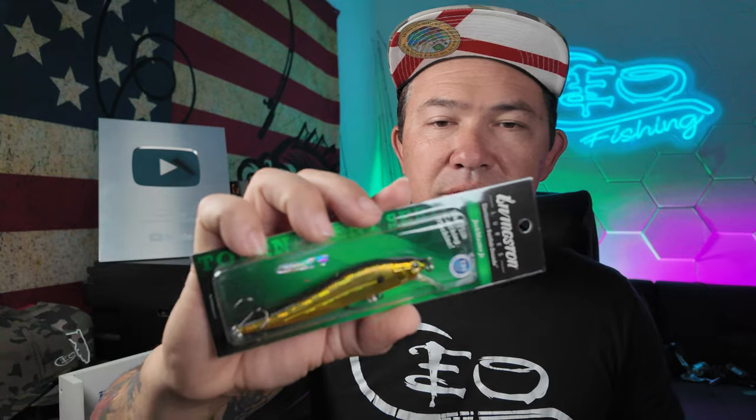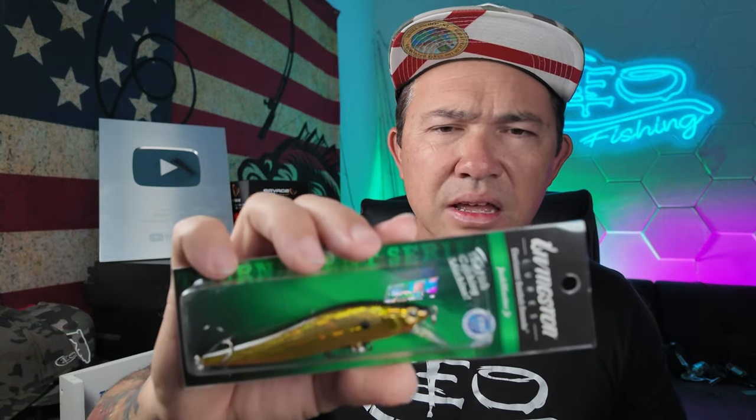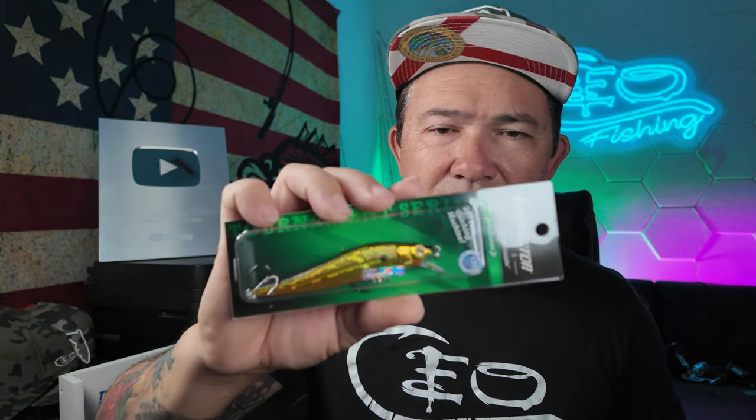This is a jerk master junior. I already catch a bunch of fish on the jerk master juniors I have. I've got the clown color and a few others. This is a must-have if you live in South Florida or you're just a bass fisherman anywhere in Florida or where there's largemouth bass. This will get crushed by bass — and not just largemouths, but peacock bass. They love these things.